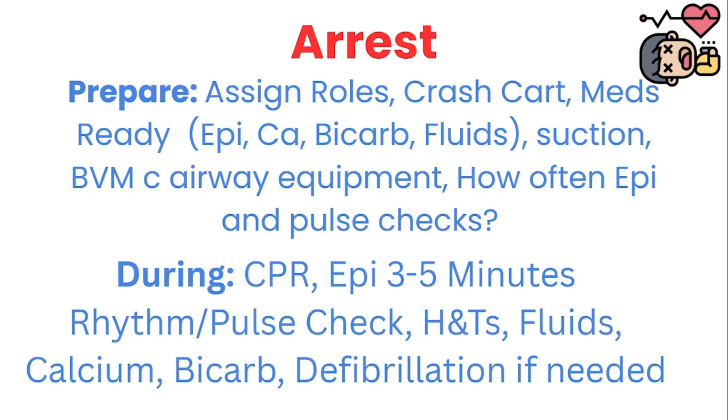During the code, high-quality CPR is going to be one of the most important things. Epinephrine is given every three to five minutes, and you do rhythm and pulse checks every two minutes or based on what your provider wants. You're going to be addressing the H's and T's — like hypoxia, hypovolemia, toxins, tension pneumothorax, and so forth. You may give IV fluids for hypovolemia, and calcium, which helps the heart contract better and helps with calcium channel blocker overdose. Bicarb helps address acidosis. And defibrillation, if needed — the rhythms we defibrillate are ventricular fibrillation and ventricular tachycardia without a pulse.